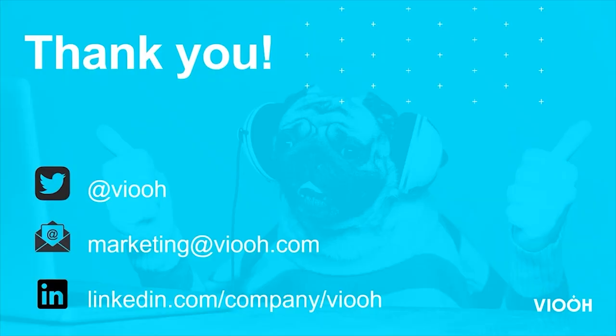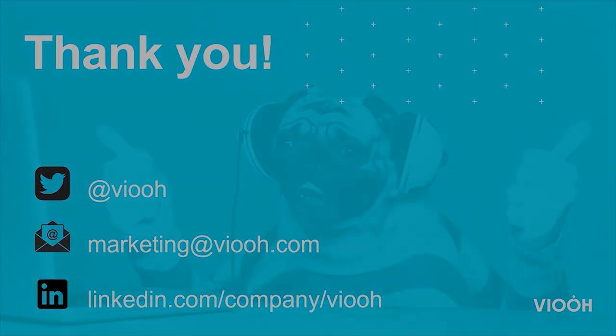That's it from me. If you'd like to find out more about any of these case studies, or just hear from VIEW and gain insights of the work that we do, you can follow us on Twitter with the handle at Vue, email marketing at Vue.com, or please do follow us on LinkedIn. Thank you very much.